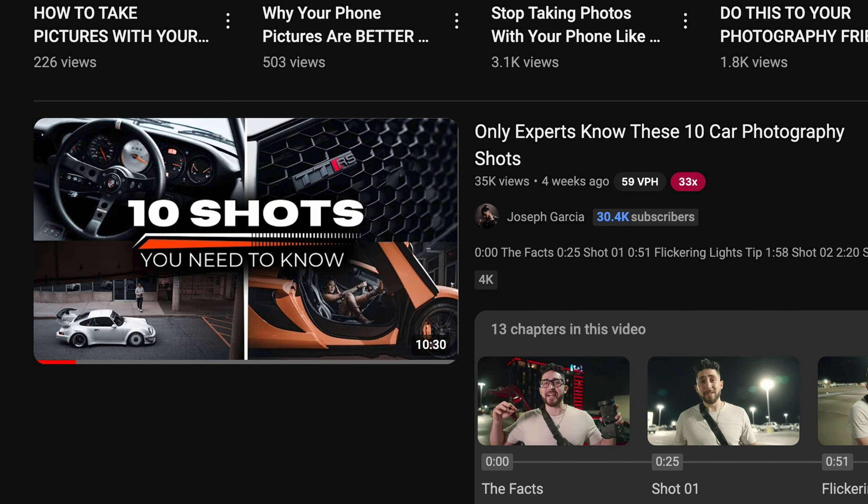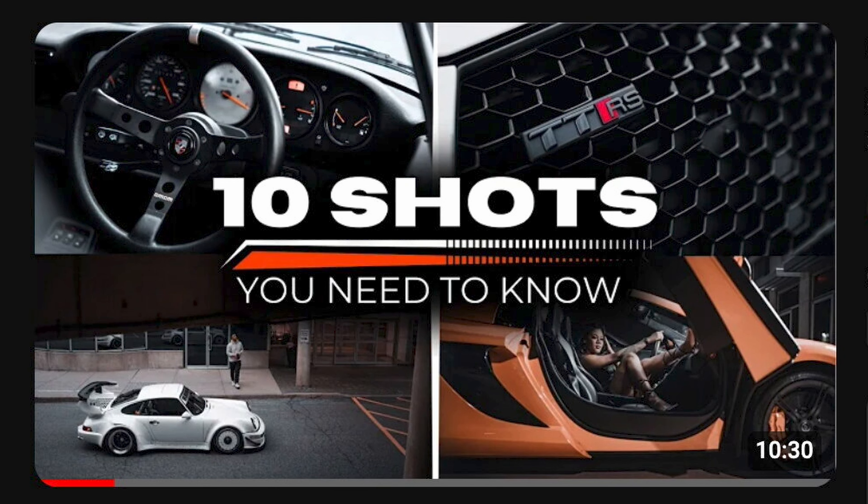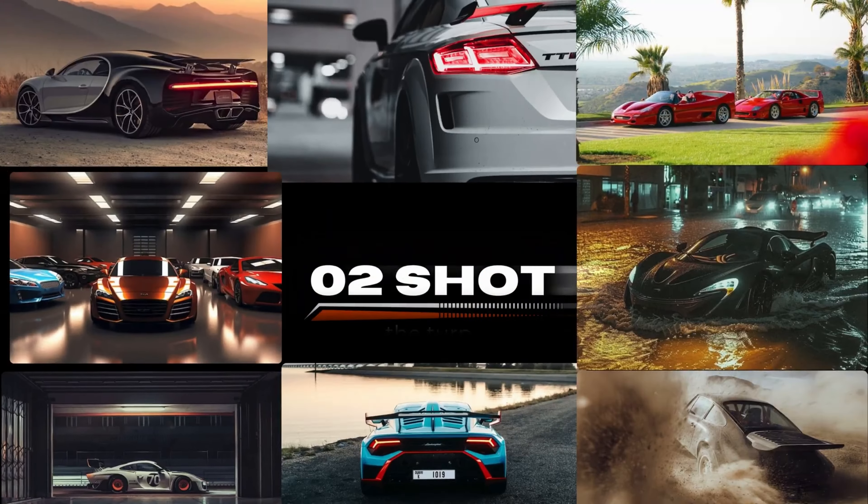Today I'm reviewing Joseph Garcia's video titled 'Only Experts Know These 10 Car Photography Shots.' Expert, huh? Let's find out. I've shot for a lot of car brands like Lamborghini, Ferrari, Jaguar Land Rover, where every shoot is so different that I've never really thought about a definitive list, let alone a list of 10 shots. In my previous YouTube video I said that YouTube is the worst place to learn photography — bold statement, I know — but let's see if that rings true here, which I hope gives you a different perspective from a working professional's point of view. Remember that there are two sides to every coin. Whichever side you prefer is entirely up to you. Let's dive in.